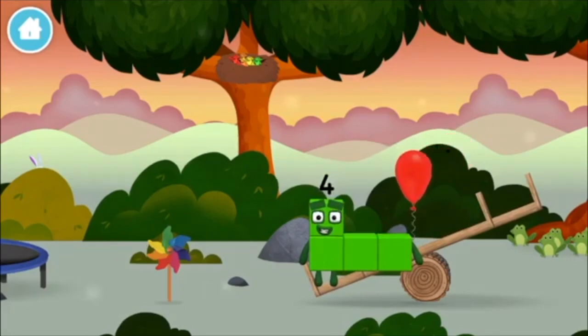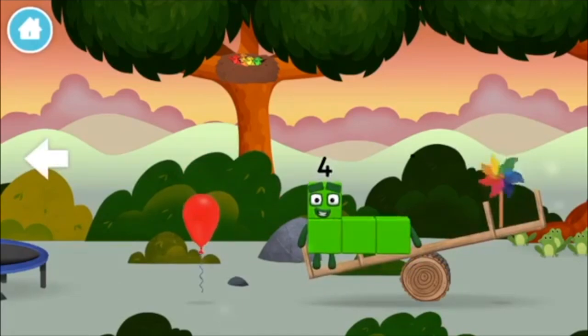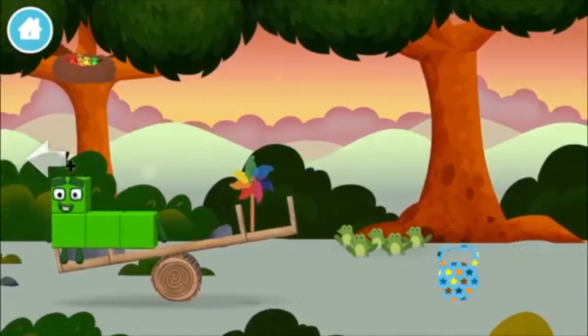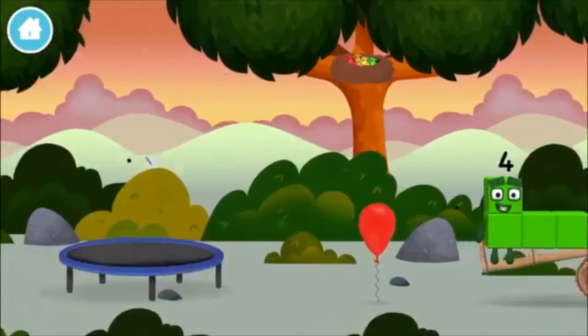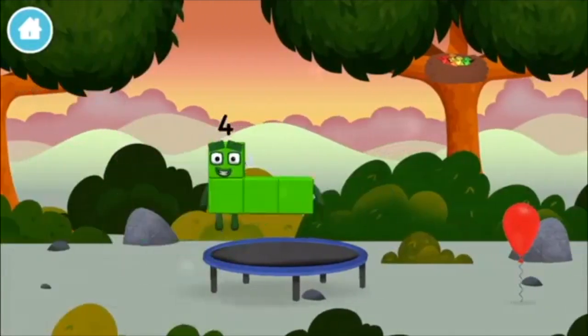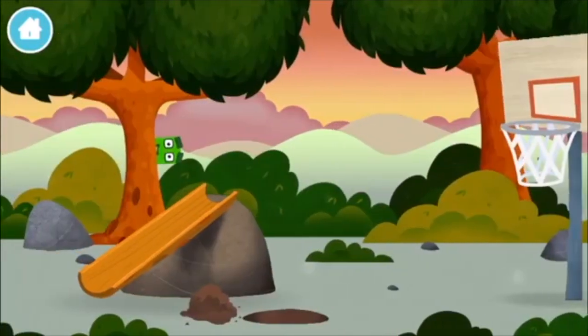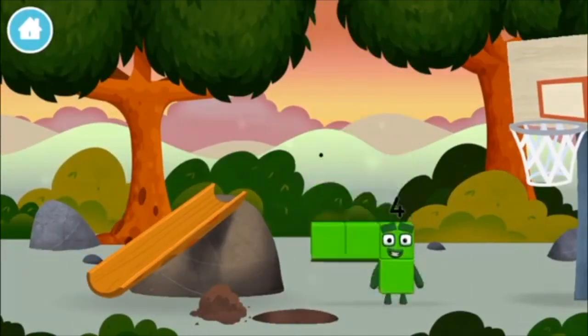A balloon, a windmill. A basketball net — which number block did you find?